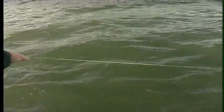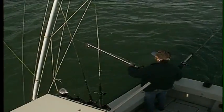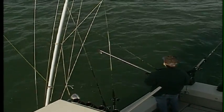Once out on the lake, Frank and Jamie are quick to cast the lines with an expert hand. And then we wait — but not for long. Fish on!